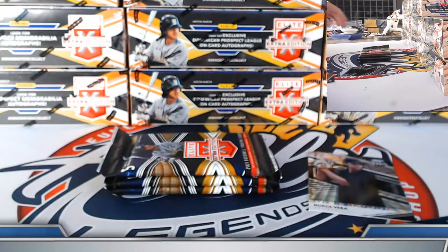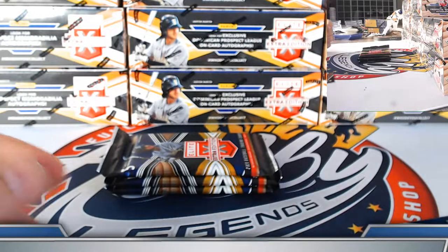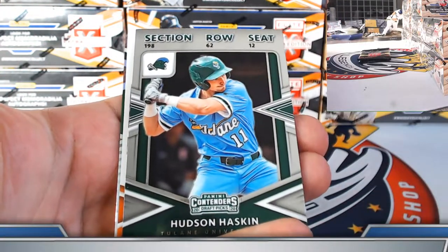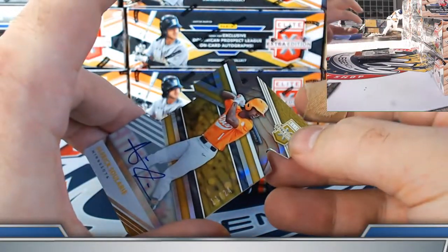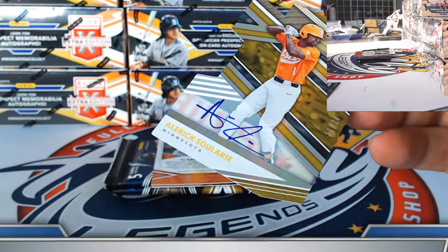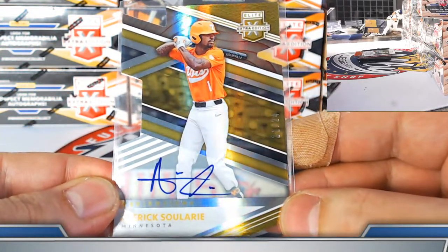Felix Coates Dominican prospect autograph. Norge Vera turn of the century parallel to 120. Stevie Emanuel's Oakland Athletics base. Hudson Haskin college ticket chrome, Optichrome, Baltimore Orioles. Sue Larry for the Minnesota Twins — gold aspiration die cut autograph on-card, 12 out of 24. Mr. Ito, nice hit on the die cut So Larry for the Twins, 11 of 24.